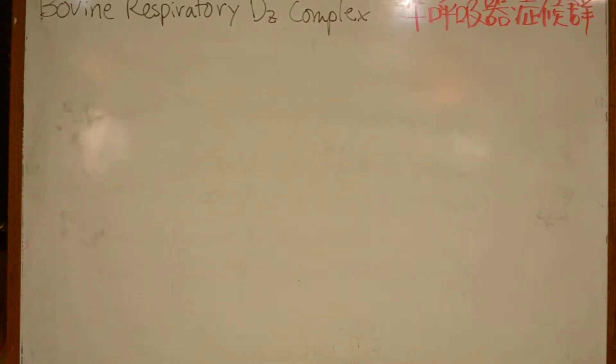Today's review is about Bovine Respiratory Disease Complex. Bovine Respiratory Disease Complex is the most critical multifactorial disease affecting cattle health.